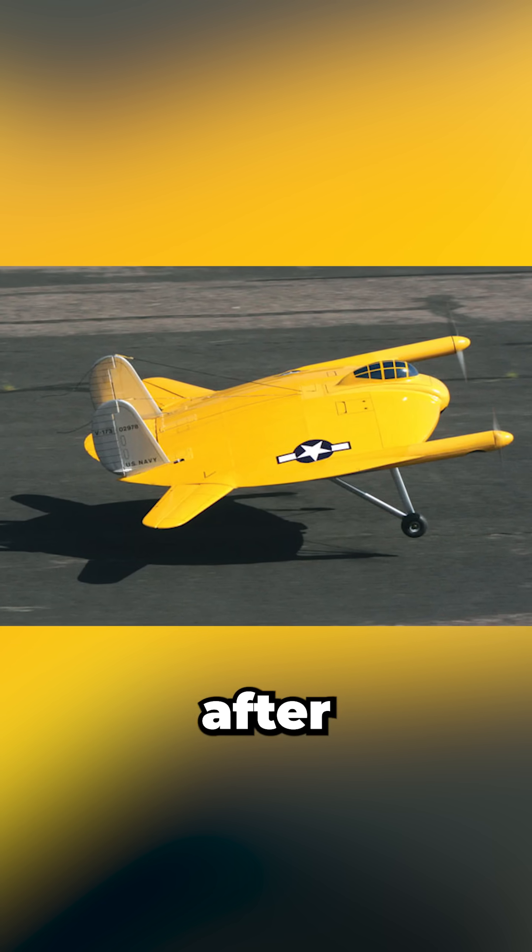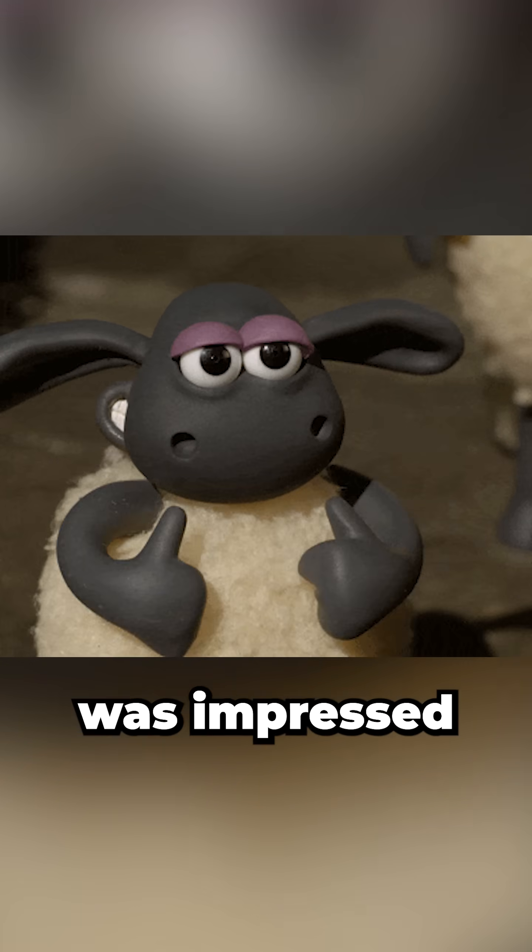Vought built it as a proof of concept, and after 139 hours of flight testing — including several survivable crash landings — the Navy was impressed.